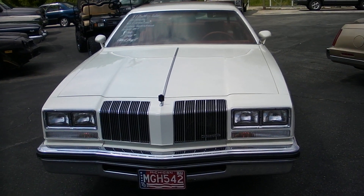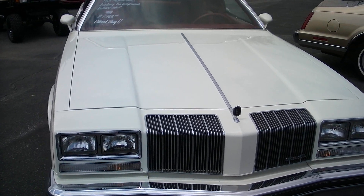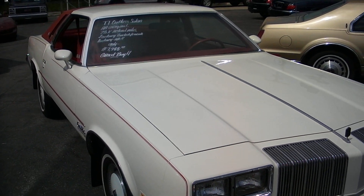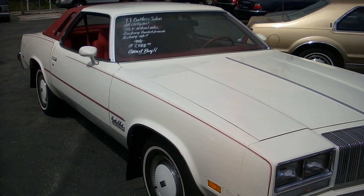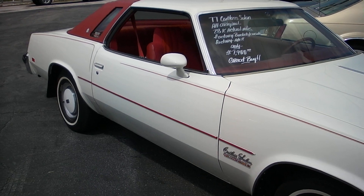This car is all original with 28,000 actual miles. It appears all original — paint, top, interior, and everything. I went over it pretty good and the car appears all original. Really a nice, nice car.